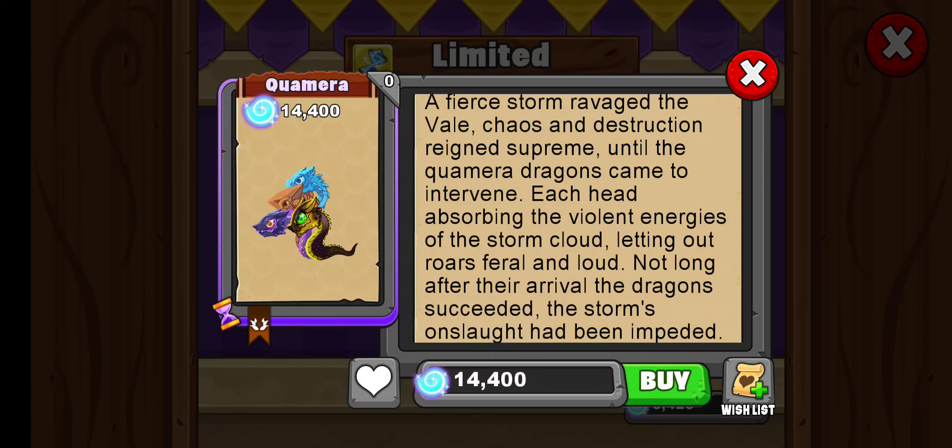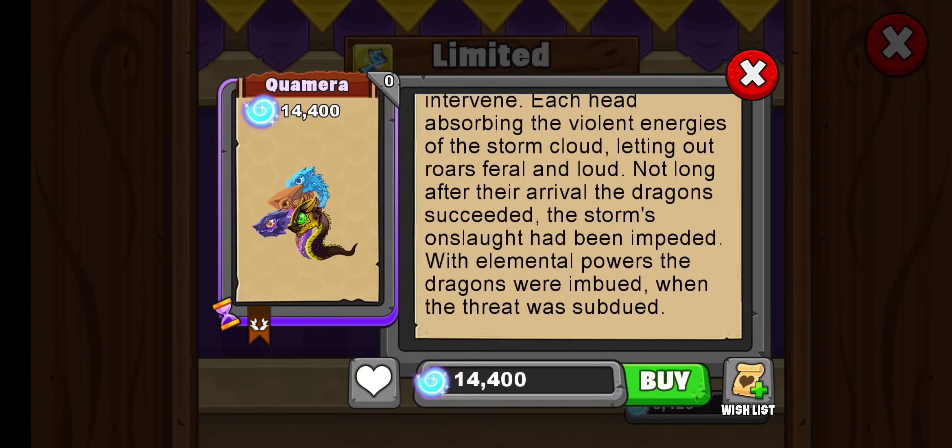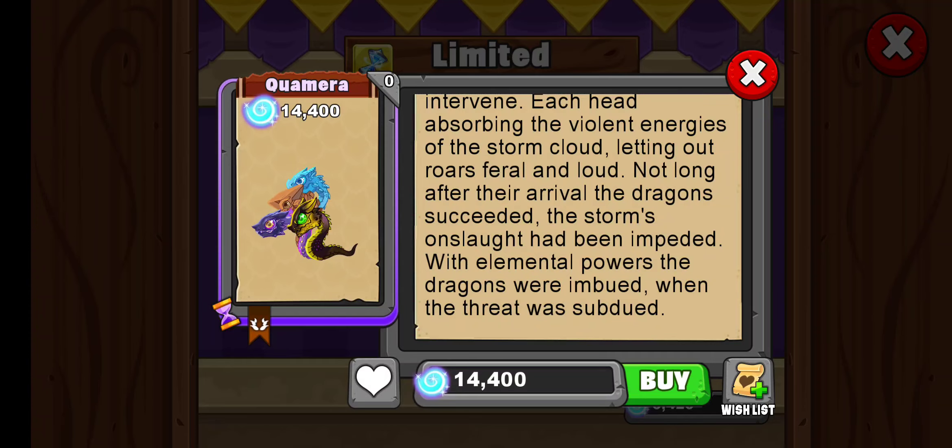Each head absorbing the violent energy of the storm cloud, letting out roars feral and loud. Not long after their arrival, the dragon succeeded — the storm's onslaught had been impeded. With elemental powers the dragons were embalmed when the threat was subdued. So we do have elementals — I'm gonna say water and earth.